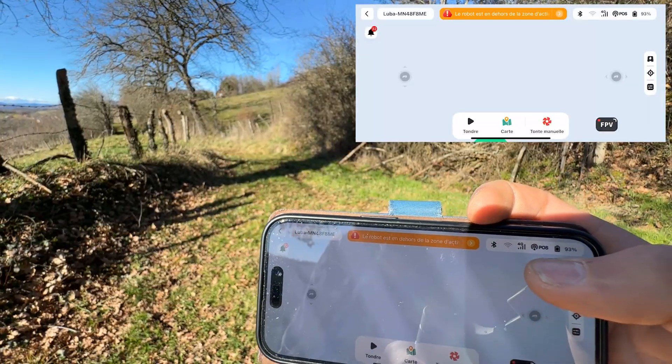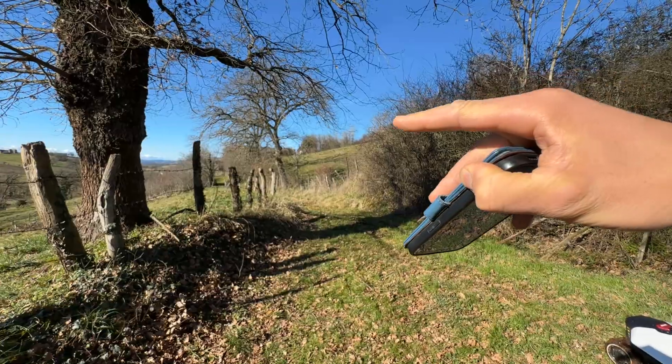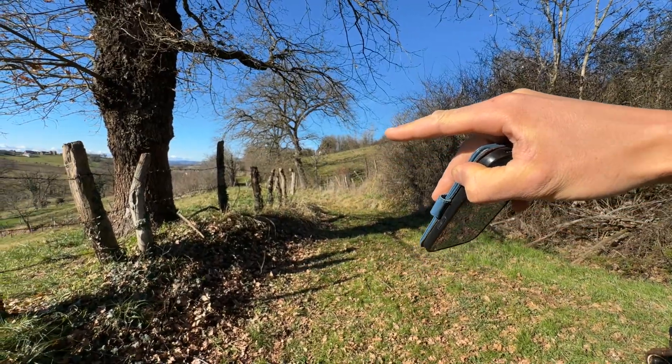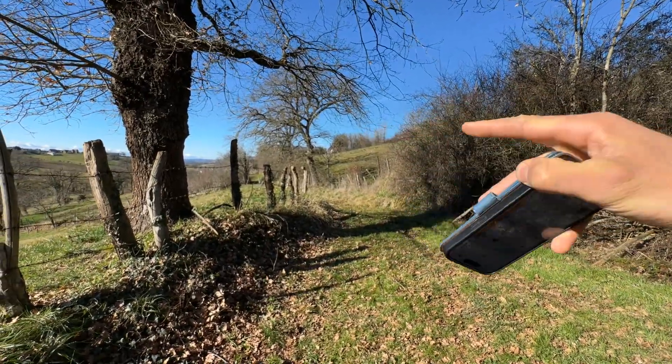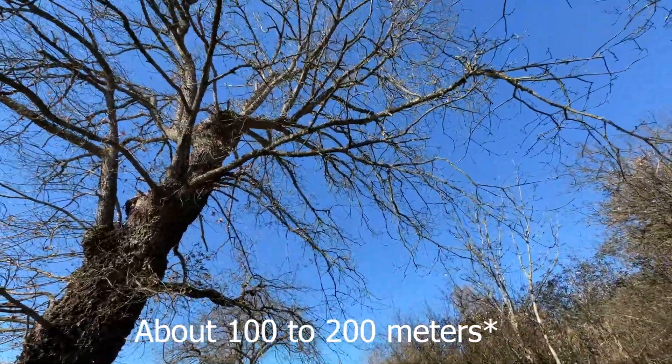Now we are going to test mowing. The positioning is still good. If I zoom out the map, we have still covered quite a few meters. For information, the station with the RTK antenna is located behind the mountain, so we have covered at least 200 meters easily.